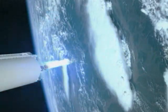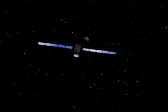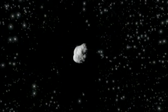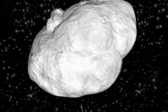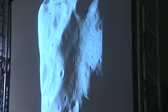Launched by an Ariane 5 in March 2004, the aim of Rosetta and its little 100-kilo landing craft is to study a comet more than 600 million kilometers from Earth, a meeting planned for 2014. But along the way, Rosetta has been flying by other space rocks, allowing for further scientific observation. Lutetia is particularly interesting as it's the first metallic asteroid ever to be visited by a spacecraft.